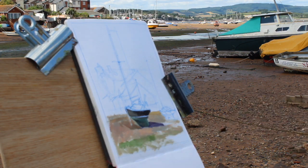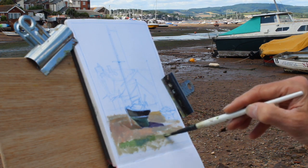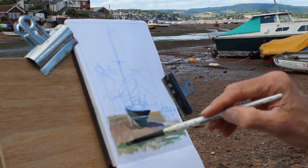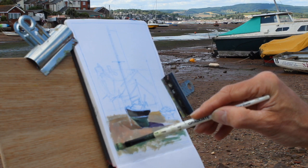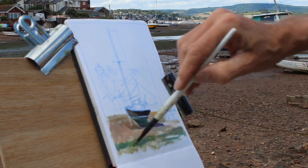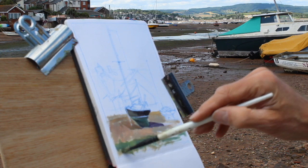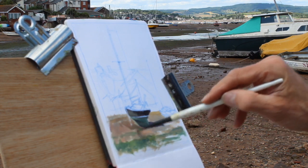So this greenish area I'm painting in at the moment is slightly seaweedy mud at the edge of the water, as low tide reveals it and it starts to dry out. It's quite a tricky thing to capture because it's changing all the time, as is the light, but it's exciting trying to do it.